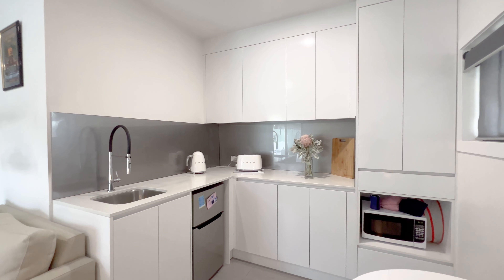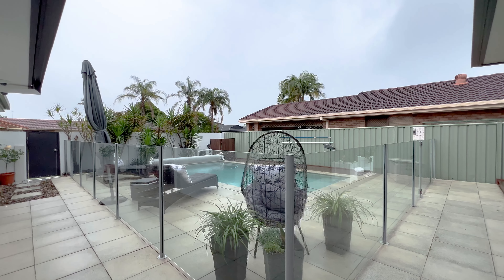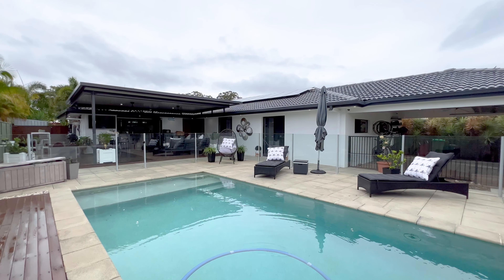Inside or out, this home effortlessly combines into one serene space that boasts sprawling living options.